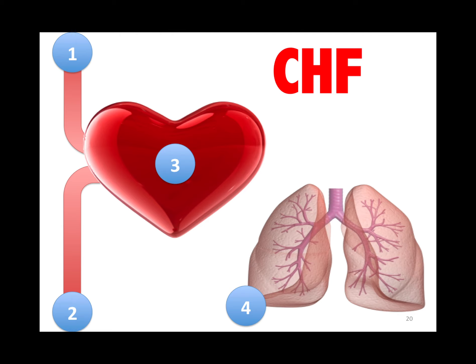CHF findings: number one is JVD; number two is hepatojugular reflex and edema; number three is S3 and a mitral regurgitation murmur; number four is rales or pulmonary symptoms with redistribution symptoms.